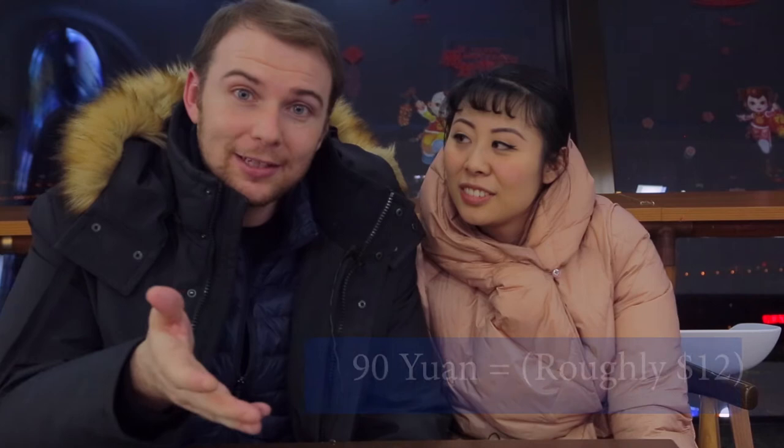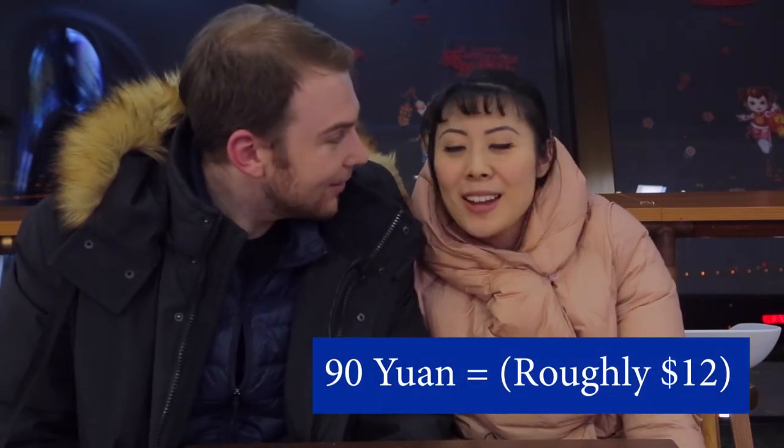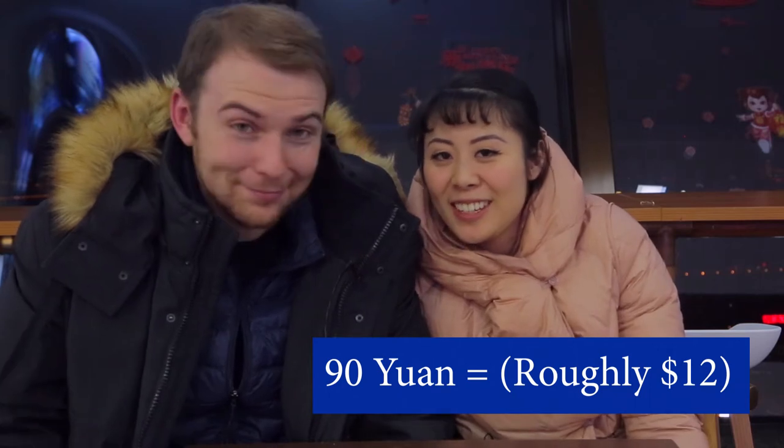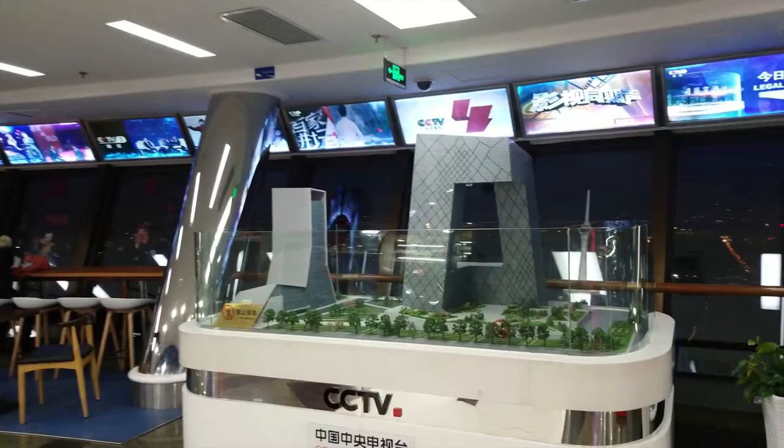If you want to take a trip up to the outdoor observatory, it'll run you roughly 90 yuan, which translates to about $12 — not that bad, considering going up to the Empire State Building costs you like $75.